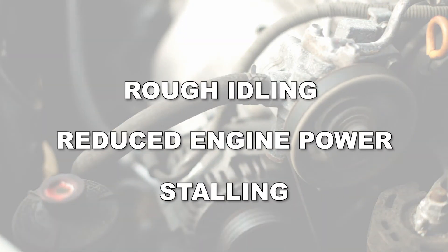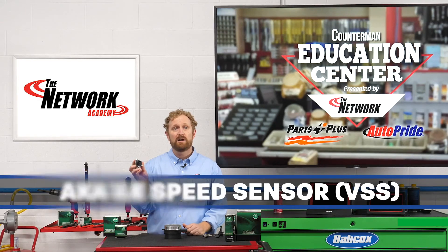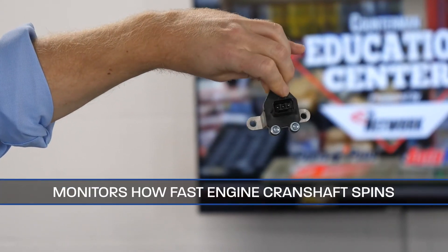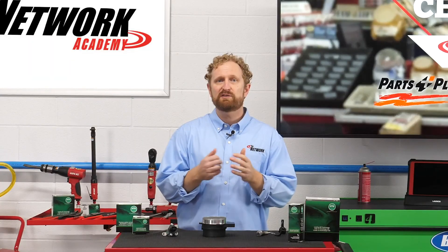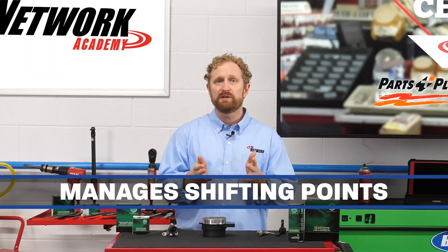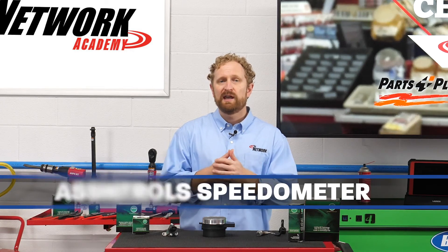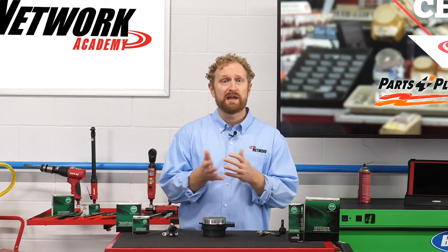The last type of sensor we're going to cover is the vehicle speed sensor, also known as the engine speed sensor. The vehicle speed sensor, or VSS, monitors how fast the engine's crankshaft is spinning. The information from this sensor helps manage shifting points, regulate the air-fuel mixture, and control the speedometer, as well as assist in some advanced engine functions, such as cylinder deactivation.